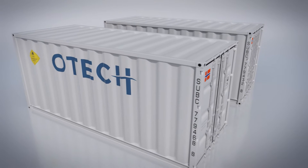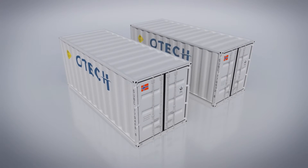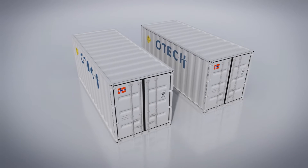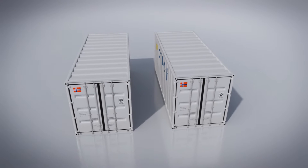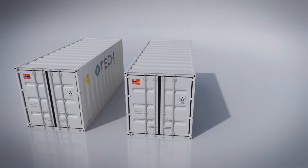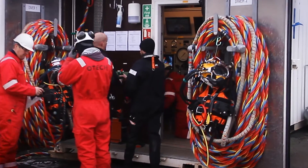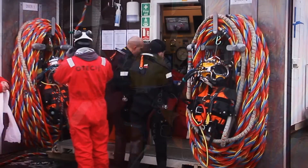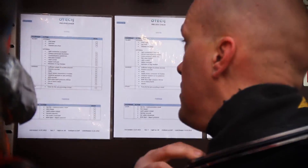It has always been OTEC's focus to maintain flexibility combined with the highest standard of equipment for our operations. That's why we own and operate smart containerized dive systems. Our equipment is designed to maximize the potential for efficiency in our diving operations, as well as maintaining ergonomic, safe and durable solutions for our personnel.